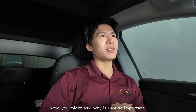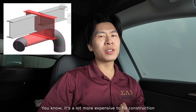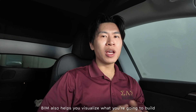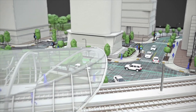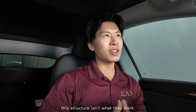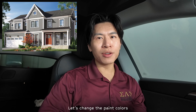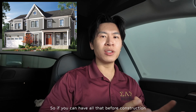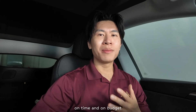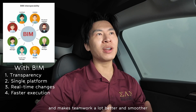Why is BIM so important? BIM is important because it allows you to spot problems early on in a 3D environment. It's a lot more expensive to fix construction during construction than it is during pre-construction. BIM also helps you visualize what you're going to build before you build it, because a lot of times owners make last-minute decisions in the field — realizing a wall is not in the right place or the paint color isn't right. Having all that resolved before construction will greatly reduce changes in the field and allows the construction team to build on time and on budget. My favorite part about BIM is that it helps reduce miscommunication and makes teamwork a lot better and smoother.